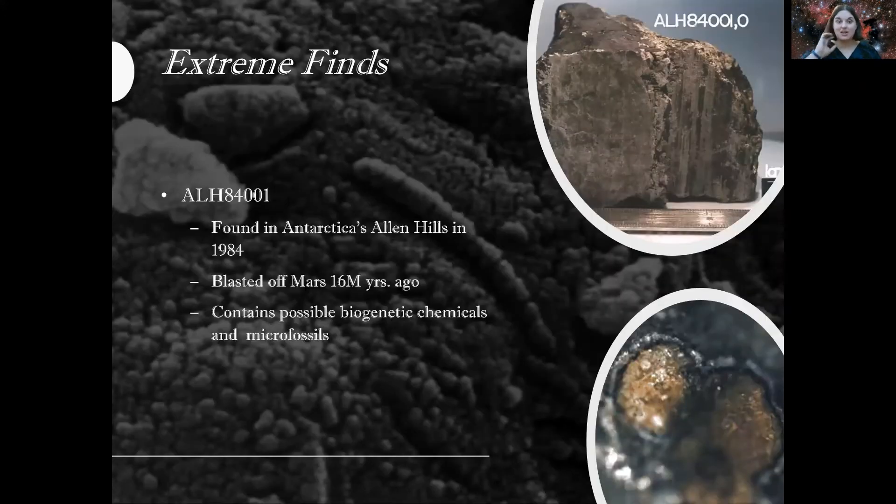The next extreme find was discovered in Antarctica. Antarctica and the Arctic are the easiest places to find meteorites because they're mostly covered in ice. If you find a random rock there, chances are it was not part of the original landscape — it's probably a meteorite. One unique example is a meteorite found in the Antarctic Allan Hills area that blasted off from Mars over 16 million years ago. When astronomers studied it, they noticed it contained biogenic chemicals and microfossils, possibly indicating the earliest forms of life on Mars from long ago.